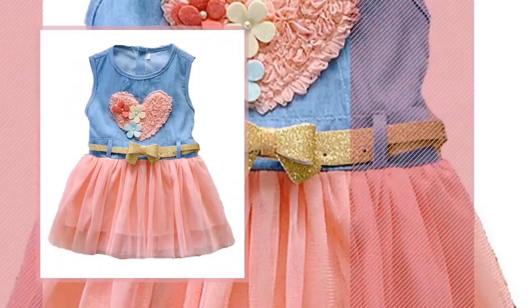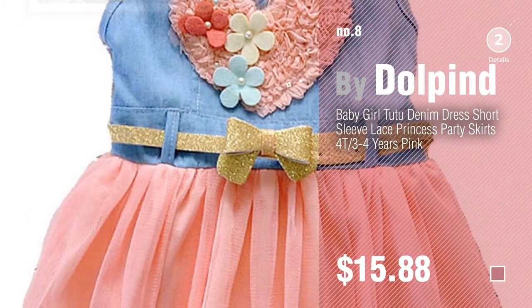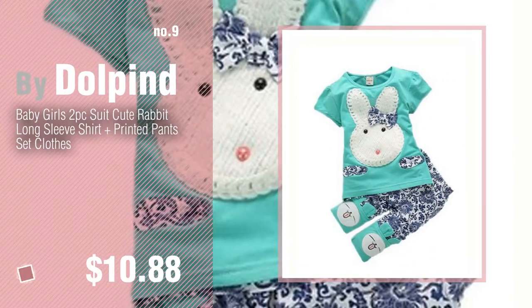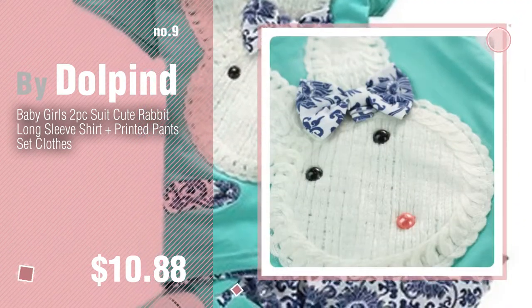Number 8, number 9. Discover more Dolphind baby products ideas and items to explore — click the info circle.